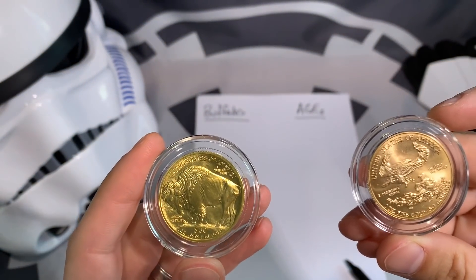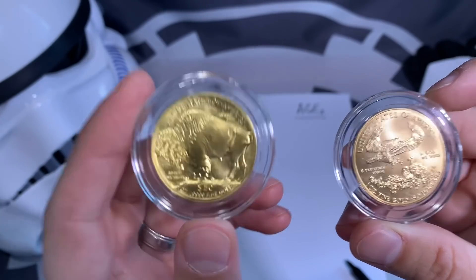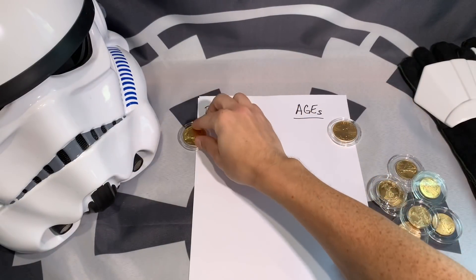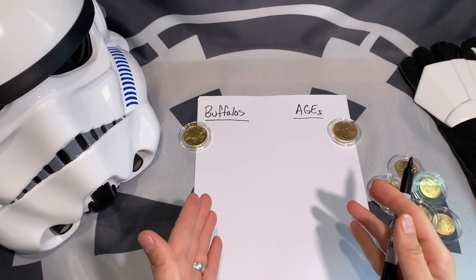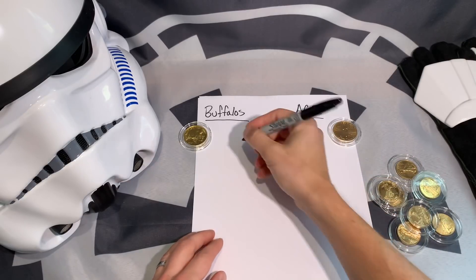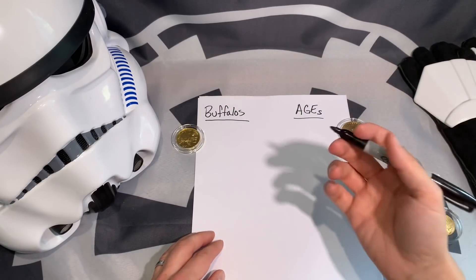Make sure you hit the subscribe button if you haven't done so already. You can kind of see the difference in color between the two. Anyway, I'm going to compare the two coins and let you be the judge. Some of you will agree, some will disagree, but that's the whole purpose — so we can all share our thoughts and grow as stackers.